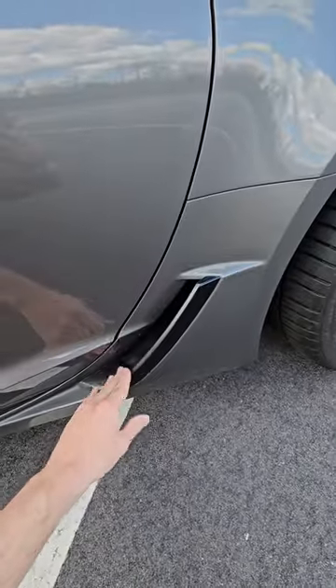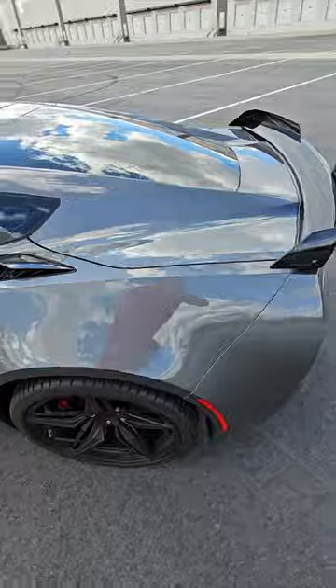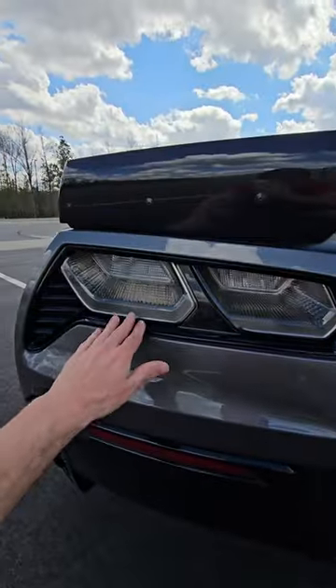Right on the side, in the back here, you're going to have a vent that's not on the Stingray. And in the back, you're going to have clear taillights instead of regular taillights.